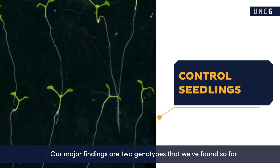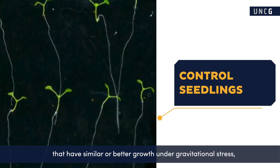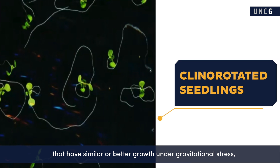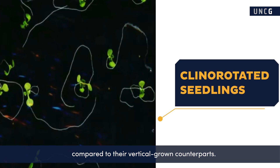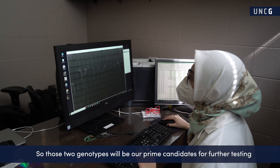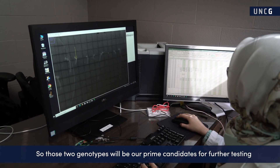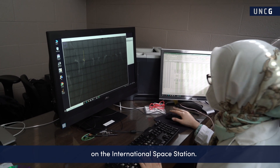Our major findings are two genotypes that we've found so far that have similar or better growth under gravitational stress compared to their vertically grown counterparts. Those two genotypes will be our prime candidates for further testing on the International Space Station.